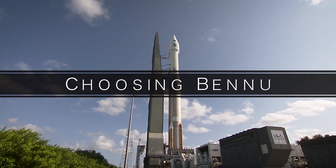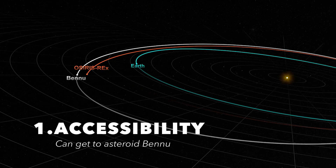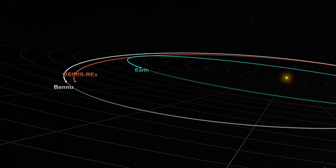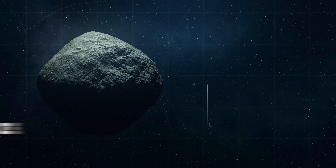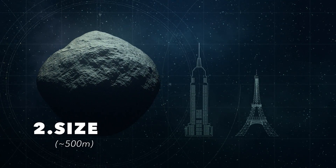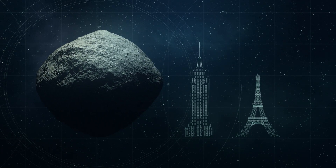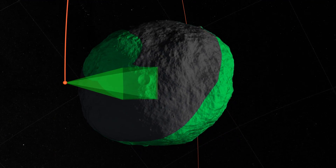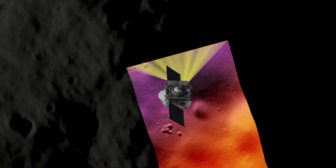Bennu was chosen as the target asteroid after evaluating three critical criteria. The first was accessibility. Bennu is really optimal — it has an orbit of about 1.2 years and it passes by Earth every six years. The second criteria was size. We needed something large enough that it wasn't rotating too fast, since the smaller the body, typically the faster it rotates. We wanted something we'd be able to do close proximity operations with and all that detailed mapping of the surface.